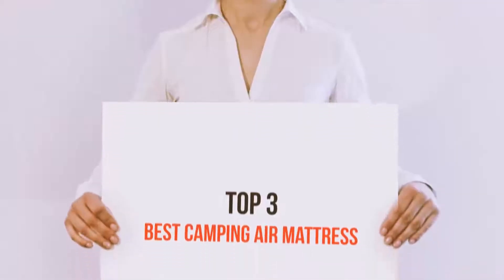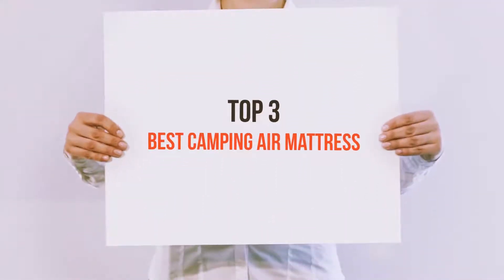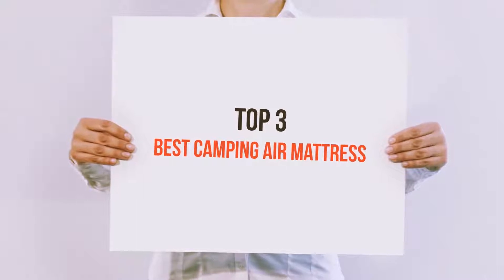Hi everyone, welcome back to my channel. Today I'm going to talk about the Top 3 Best Camping Air Mattresses.